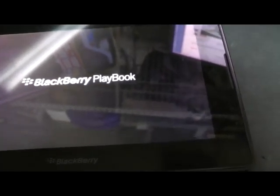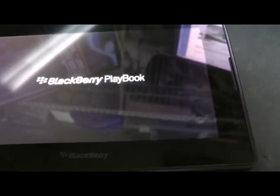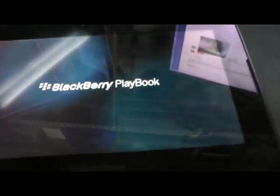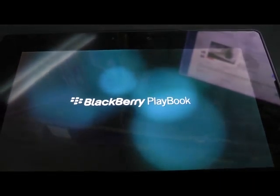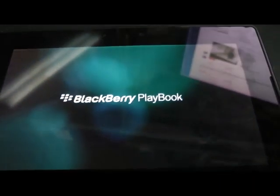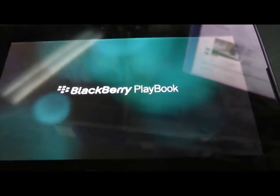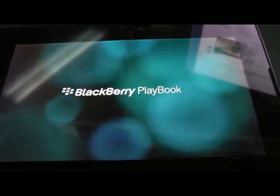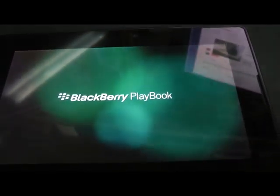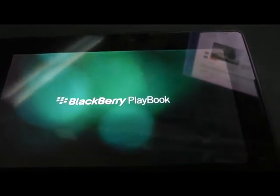These devices still have usefulness. You can read PDFs. I primarily like them because on a 64GB unit you can put a bunch of videos on and just play them. Nothing wrong with that. These are cheap — people sell them on eBay after wiping them for 30, 40, 50 bucks depending on the size. It still has a use now and then.